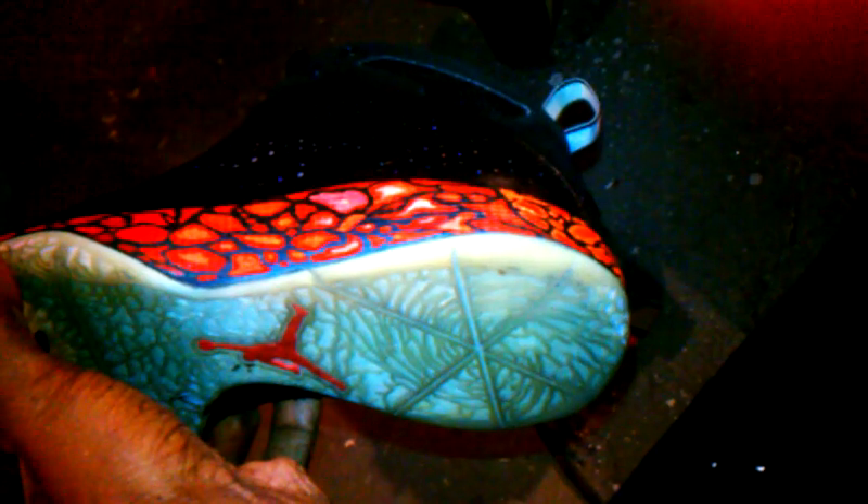So I'm bringing them back to life. As you can see, the bottom is still crazy — I didn't really rock them like that. So just letting y'all know, your boy's back customizing sneakers, man. I'm trying to change the game, doing what I do.